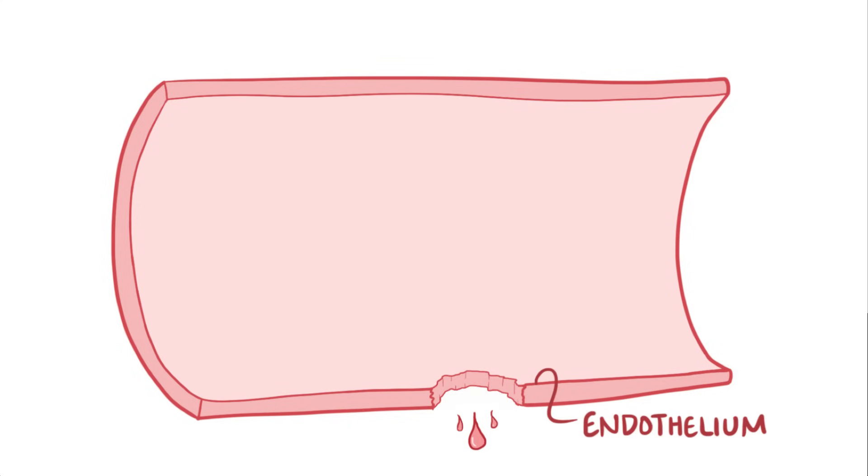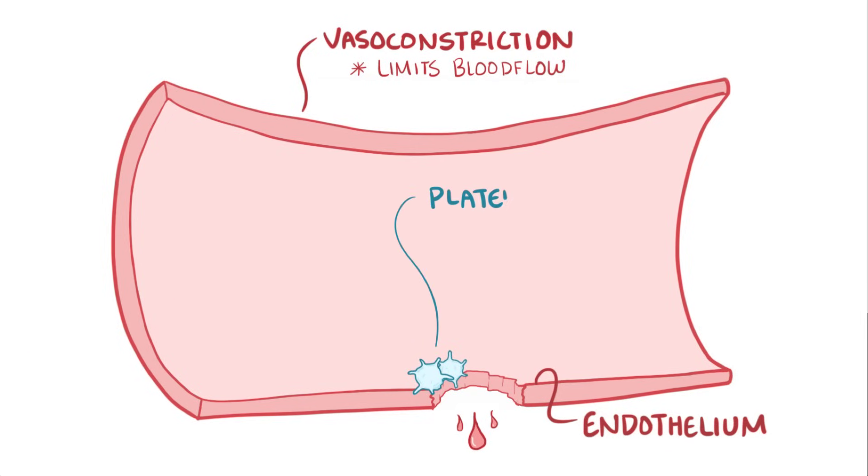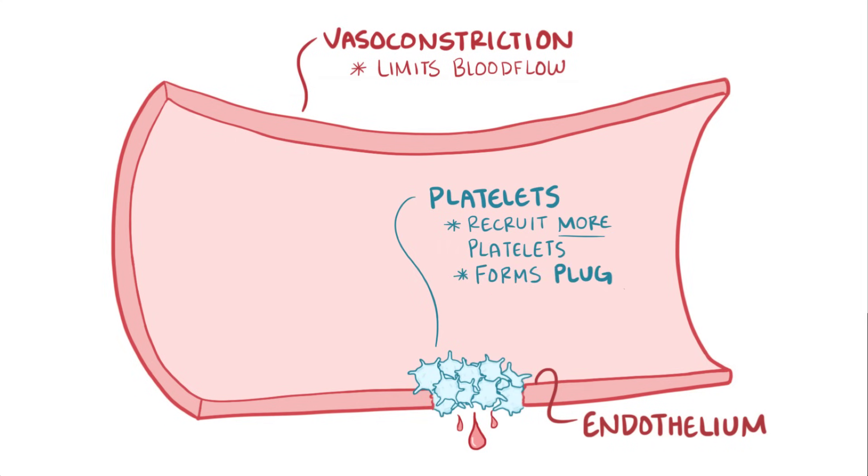Normally, after a cut and damage to the endothelium, or the inner lining of blood vessel walls, there is an immediate vasoconstriction or narrowing of the blood vessel which limits the amount of blood flow. After that, some platelets adhere to the damaged vessel wall, become activated, and then recruit additional platelets to form a plug. The formation of the platelet plug is called primary hemostasis.